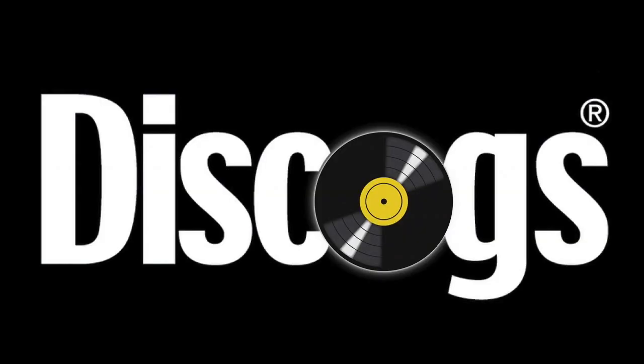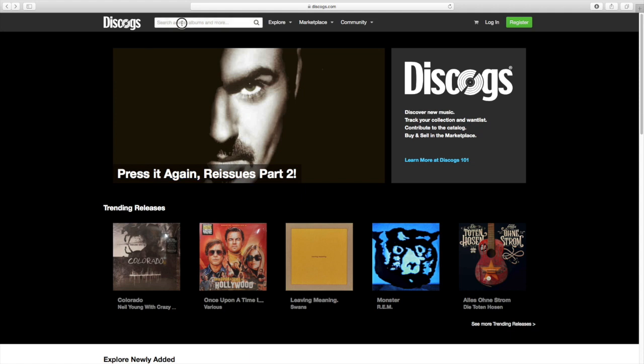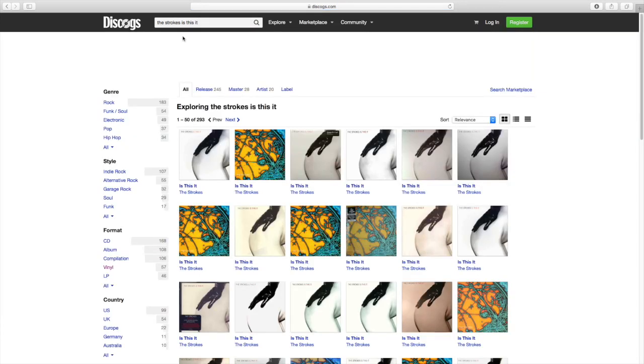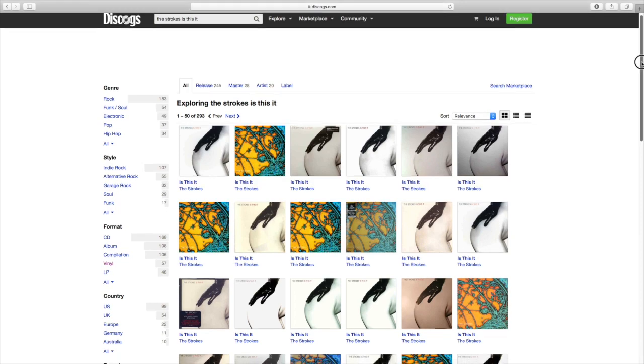But moving on from whatever that was, let's talk about Discogs. Discogs, short for Discographies, is a website similar to eBay that is exclusive to physical music. So they sell records, cassettes, CDs, flexi-discs — whatever you could desire. It's fantastic.